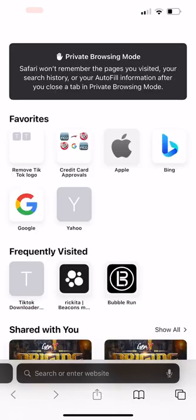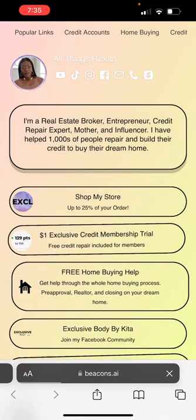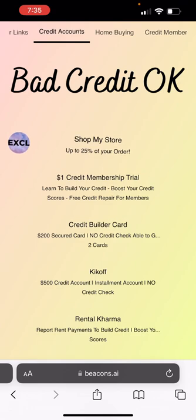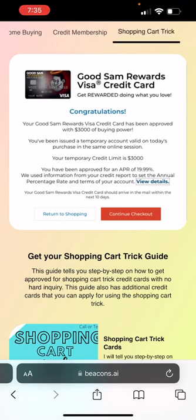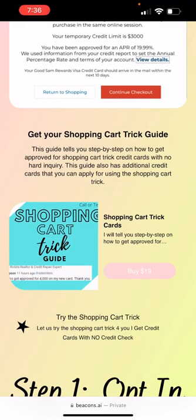Yes, you can do the shopping cart trick with your phone. I have all of the steps for the shopping cart trick on my website for people who are wondering what the shopping cart trick is. When you go on my website — All Things Rekita — if you look at the top, you'll see a section called shopping cart trick. I'm thinking about moving it over to credit accounts. But in that section you'll see how somebody was able to get approved for a $3,000 Visa card. I also have a guide that tells you about all of the different credit cards where you can do the shopping cart trick.